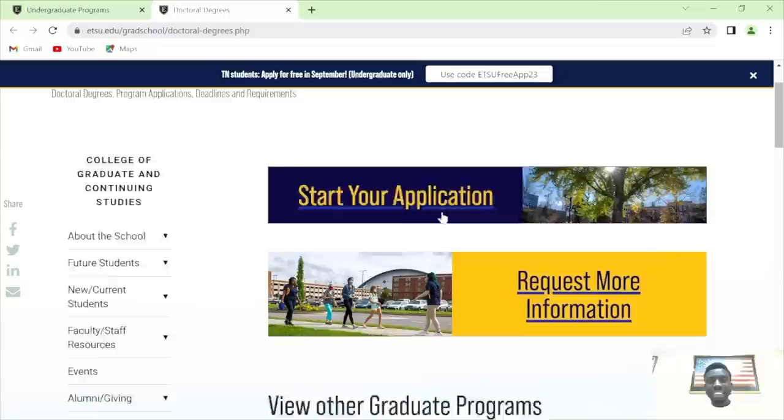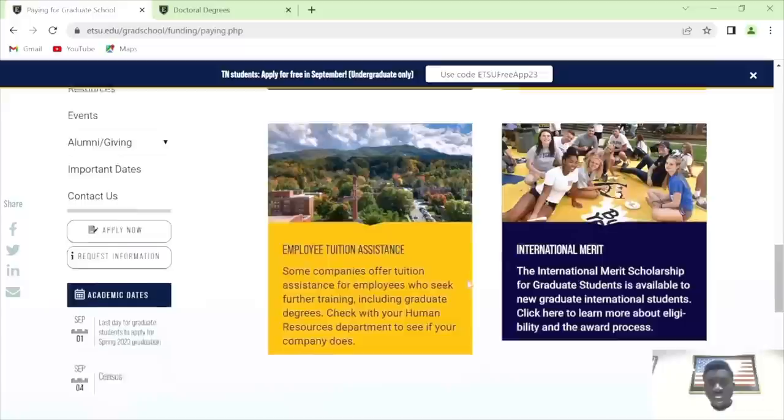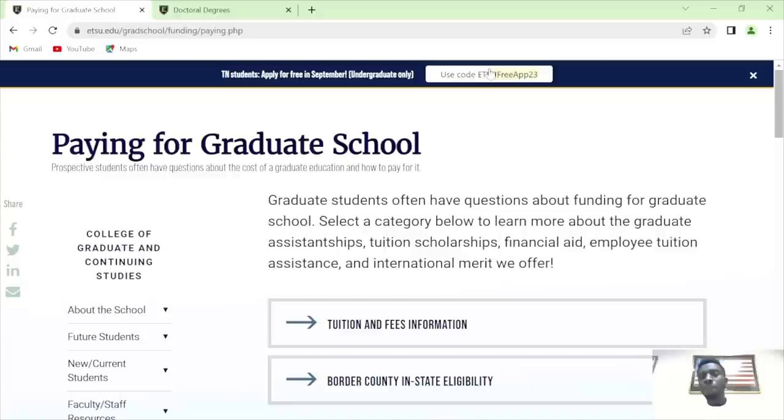In a nutshell, going back to cost for graduate and international students — they have tuition scholarships, GA tuition scholarships, and other scholarships. FAFSA is for those already in this country. Employment tuition assistance is for working on campus. International merit scholarships are also available. Undergrad application is also free. Thank you for making time for me — I have some good news coming this month, September. Stay tuned and follow me on all my social media handles.